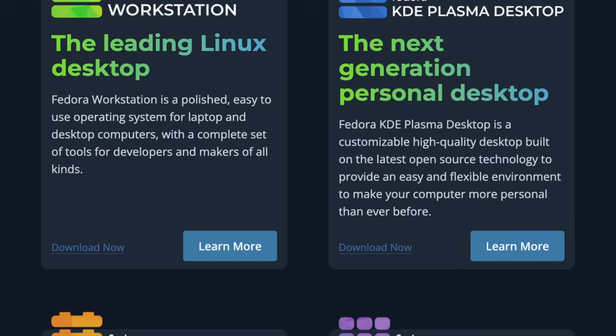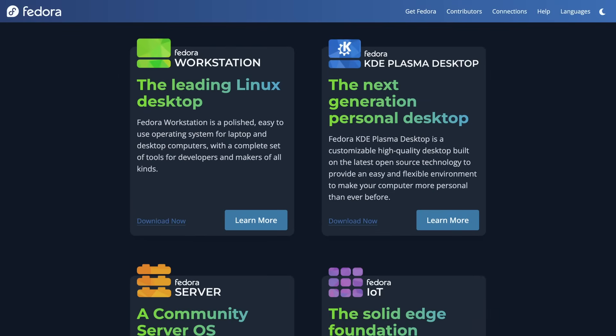One of the biggest headline features is the promotion of the KDE spin to the status of an official edition. That means KDE Plasma Desktop now sits right alongside Fedora Workstation and the GNOME desktop as a flagship experience. This puts the KDE edition as a top-level option for Fedora users, meaning it will receive just as much attention as the GNOME variant does. And it's one of the best KDE distros out there, so I'm happy to see it get the recognition that it deserves.